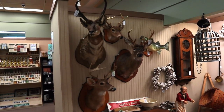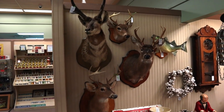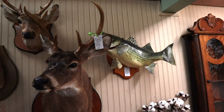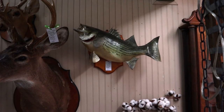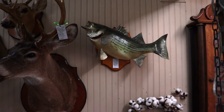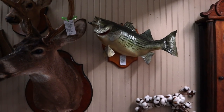A little bit more taxidermy. We've got the antelope and the deer playing on a wall together. And then the bass — the bass is only $50. There's probably room in him. I find that the bass are inexpensive in the south — I think they just catch them a lot here. I take them to Florida or Washington State and they usually sell for closer to $100.